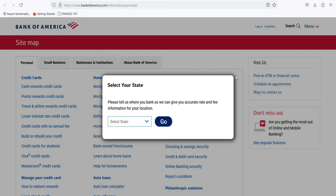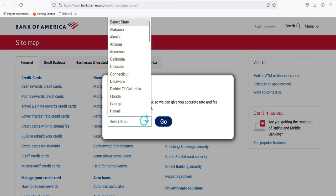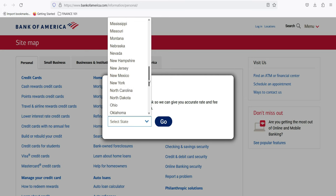Bank of America, one of the largest and most well-known financial institutions in the United States, offers a variety of financial products, including personal loans. In this video, we will delve into the Bank of America Personal Loan Application process, examining its features, benefits, and drawbacks.